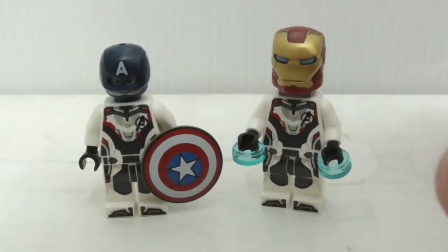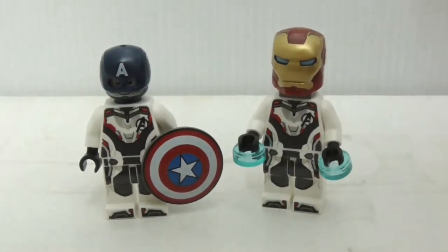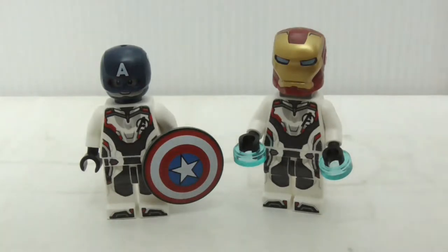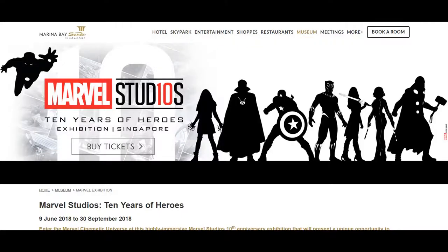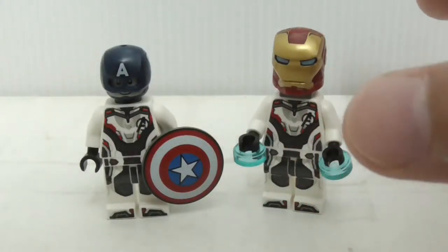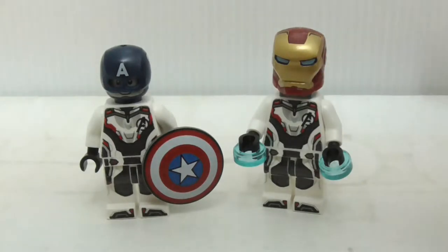Hey, welcome to today's vlog — the seventh vlog on my channel. Today I'm going to the Marvel Studios exhibition Malaysia, located at Pavilion Kuala Lumpur. I also went to the Marvel Studios exhibition last year, which was located in Singapore Marina Bay Sands. That was quite fun, but this year there'll probably be some new stuff, likely with Avengers Endgame and Captain Marvel.